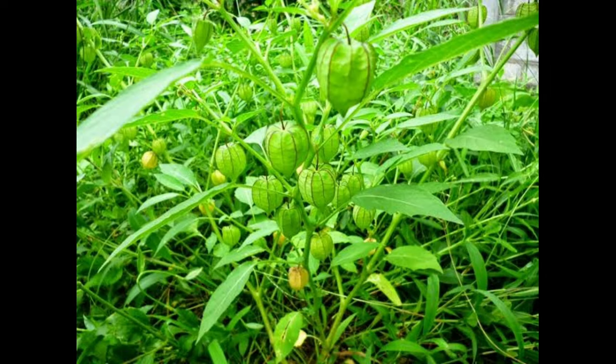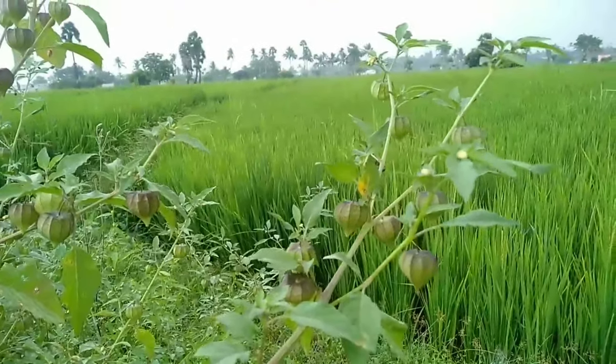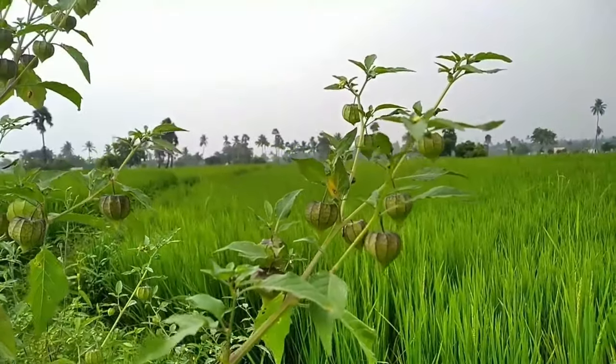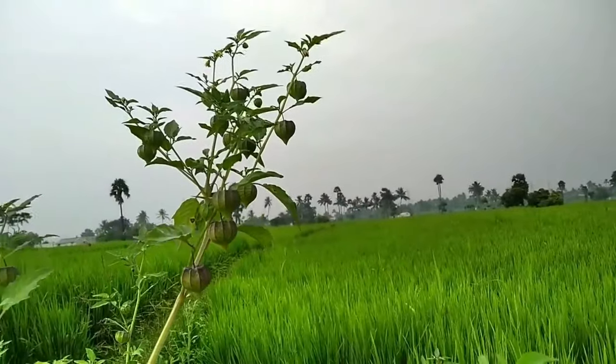The leaf of this plant can be mixed with lightly heated neem oil and applied on joint pains, body pain, etc. The edible fruit can be eaten raw, which helps to purify blood. The fruit is rich in iron content and helps to increase RBC count.